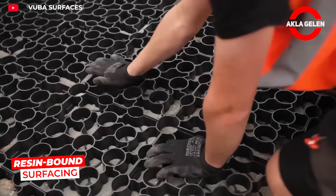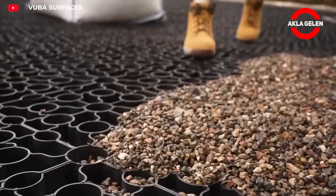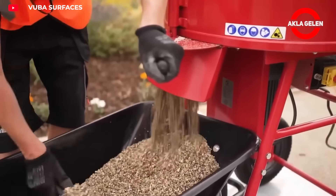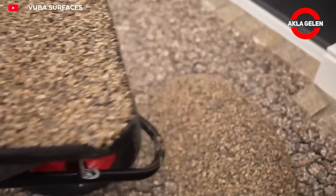Resin bound surfacing is a decorative and durable flooring solution, produced by mixing natural stone aggregates with resin. Its porous structure allows rainwater to pass through, and its non-slip surface ensures safety. It's preferred in many areas, from walkways to parking lots.